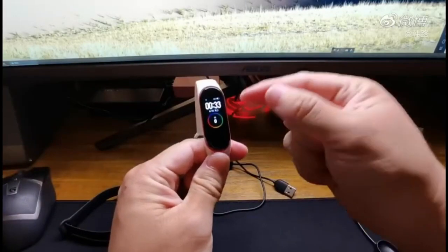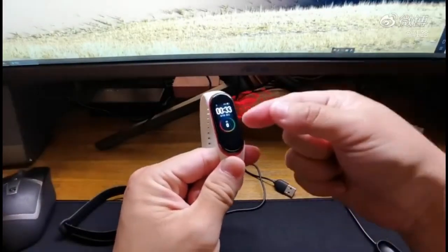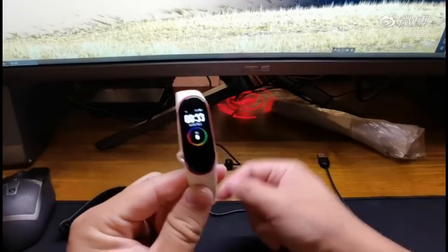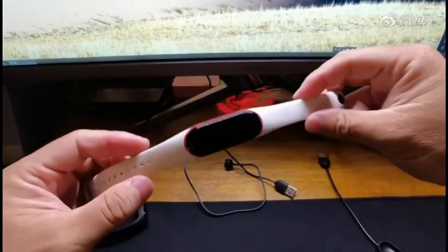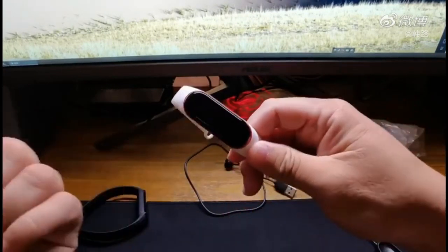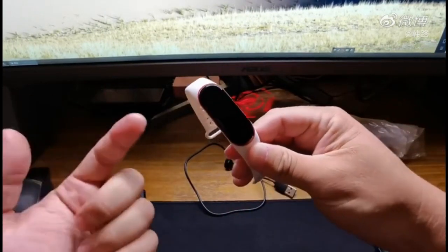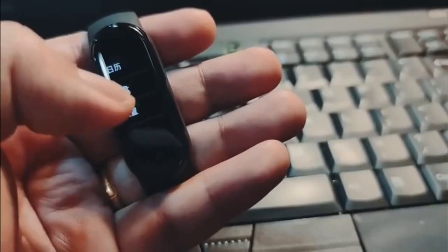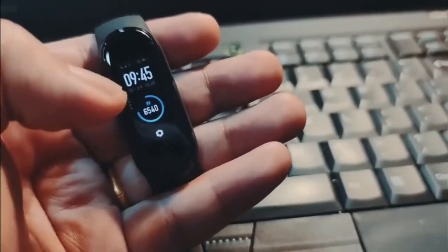The Xiaomi Mi Band 5 comes with a large 1.2-inch dynamic color AMOLED display, protected by a scratch-resistant 2.5D glass on top. This marks a significant increase in its screen size — more than 20% — allowing more information to be displayed at a glance. Another highlight of the new display is the support for new dynamic animated watch faces.